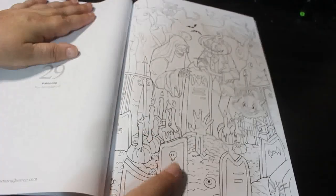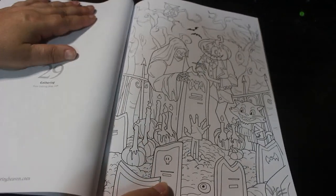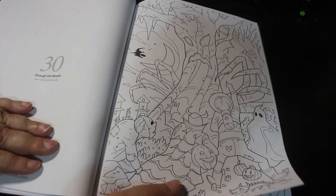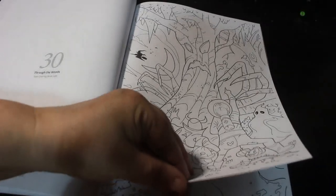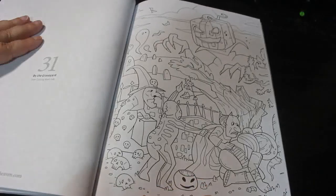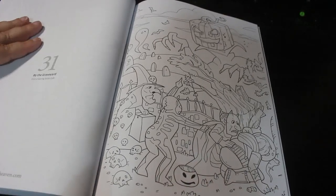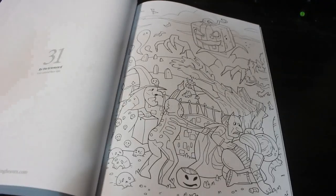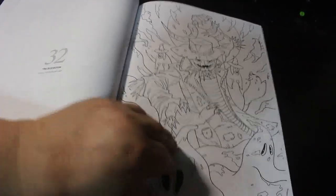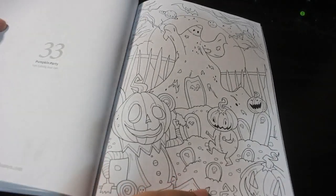This one is Gathering - I think these are all right, I don't have a problem with this. Again this is Coloring Book Cafe; I quite like these ones. Through the Woods, By the Graveyard, Square Pumpkin - okay, that's new. The Scarecrow. Pumpkin Party.